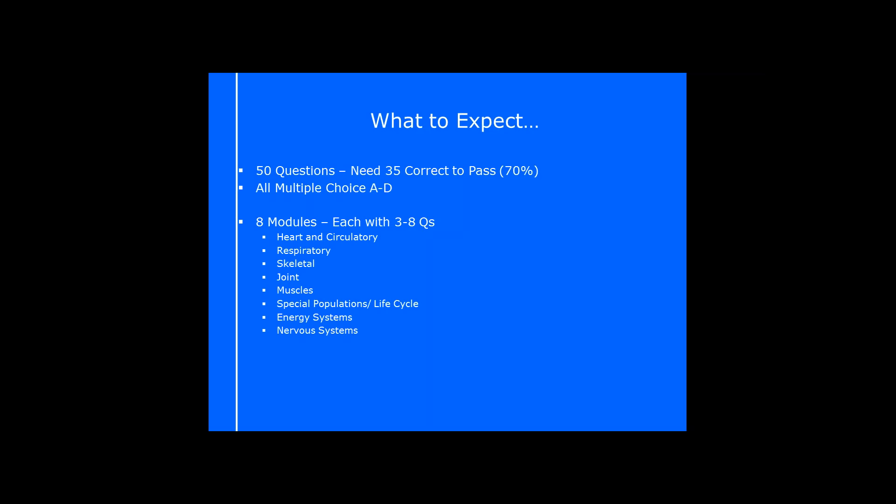There are eight modules — basically chunks of information we need to know in anatomy and physiology. You can be absolutely guaranteed there'll be between three and eight questions per module, and they usually appear in your paper in this order. So you already know when you're tackling those questions that they're coming from that section — the first three to eight are heart and circulatory, then respiratory.